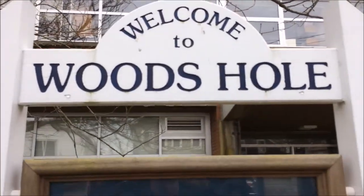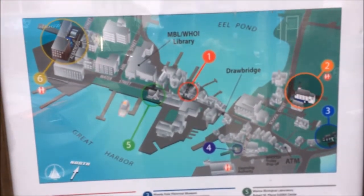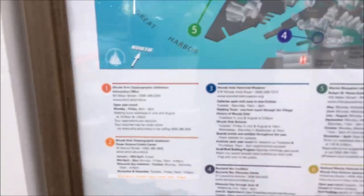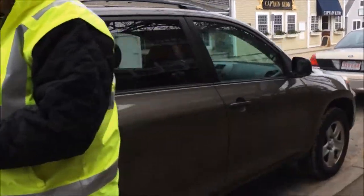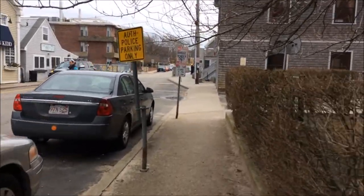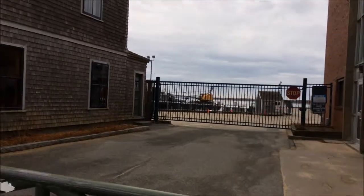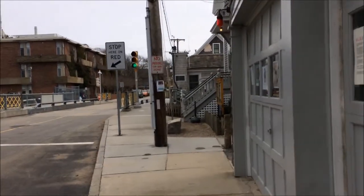Welcome to Woods Hole, for all those who haven't been here. Now I'm feeling good about paying the meter. Good morning. Good afternoon. Tonight I can play games on my phone and think about how good it did today.